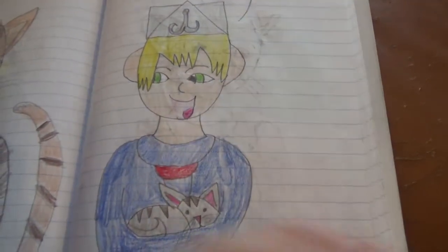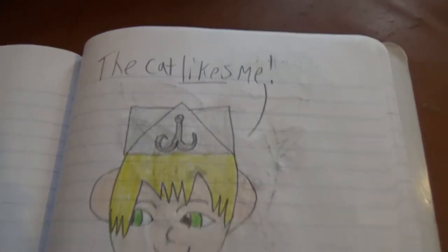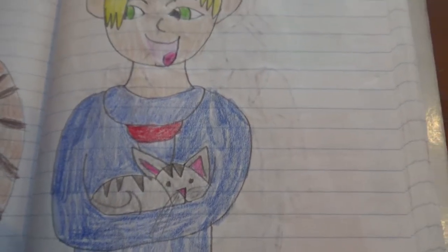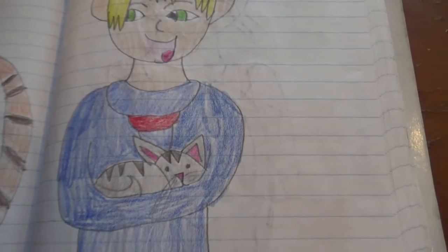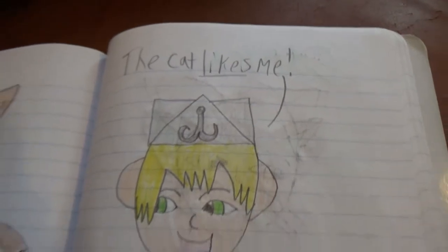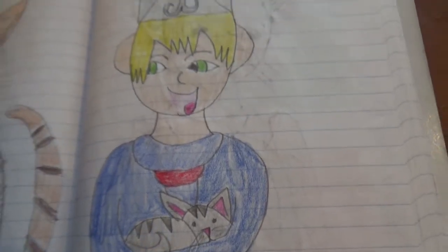We're at like halfway through this, I guess, but we're getting there. This is Sailor, and he's holding Ryan. Ryan doesn't really like people, and her name is spelled like 'rain' but it's pronounced 'Ryan.' He says the cat likes him, but she probably doesn't.